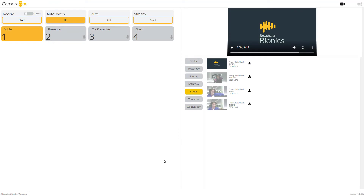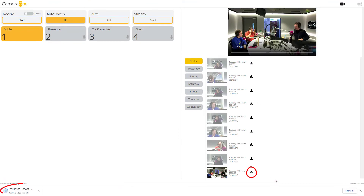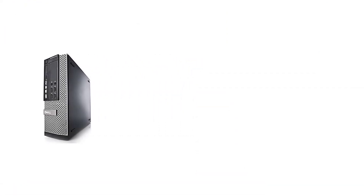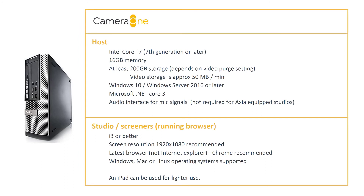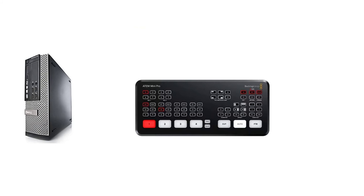You can quickly browse all the videos that have been automatically created during your broadcast, download them and post. Camera One is a user installable system. You'll need a good spec Windows 10 PC — i7 with plenty of storage and 16GB of RAM.